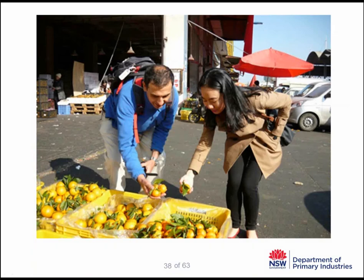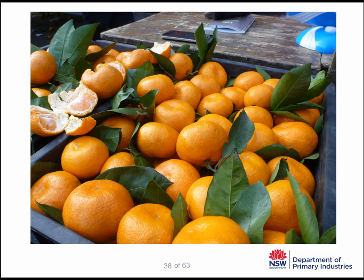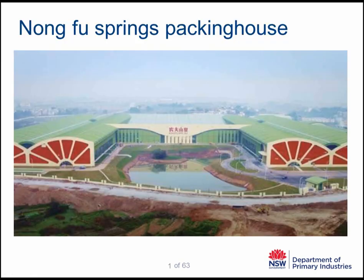We visited the Zhangji fruit markets in Guangzhou province, where the majority of mandarins and navels are sold. Some fruit was being sold with leaves on it, just to help convince the buyer of the freshness of the fruit. Fruit was delivered and presented in various ways — in boxes, in crates, bulk out of the truck, and in wire crates. We also visited a packing house called Nongfu Springs, mainly a bottled fresh water company that has branched out into other areas including citrus. They also produce not-from-concentrate fresh juice for the local industry.